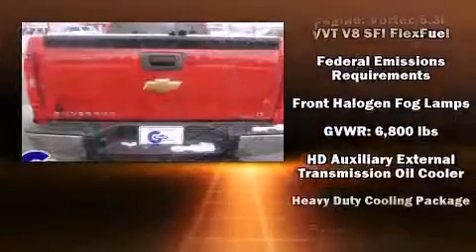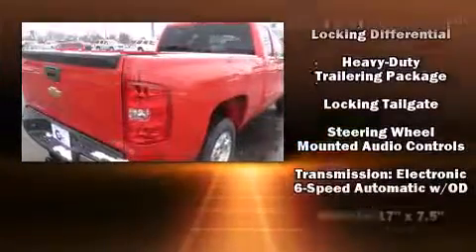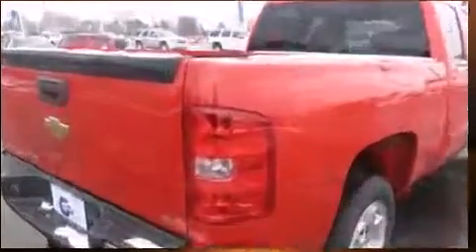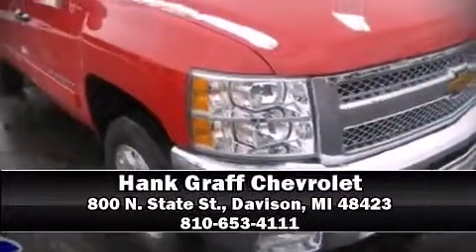Curtain airbags combined with standard stability control create a comprehensive safety network. Our sales staff will help you find the vehicle that you've been searching for. Stop by our dealership or give us a call for more information.